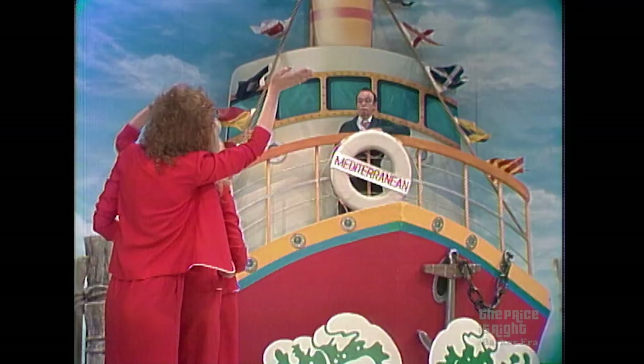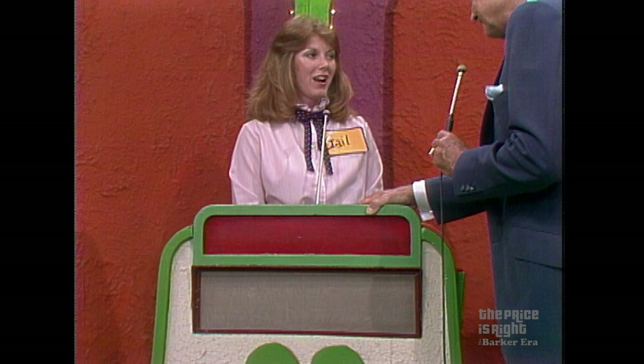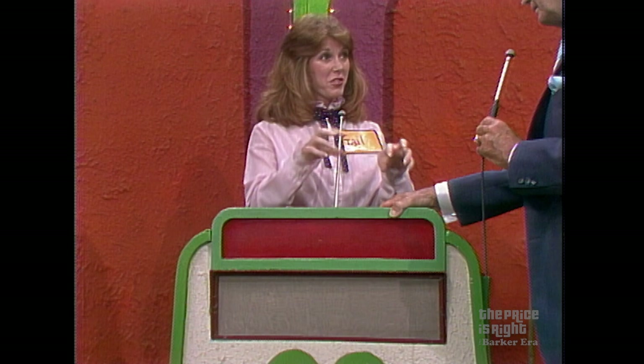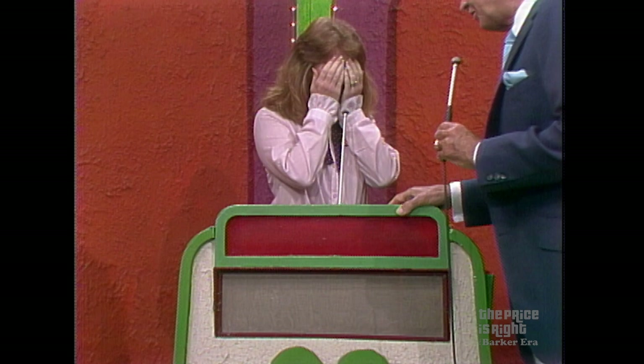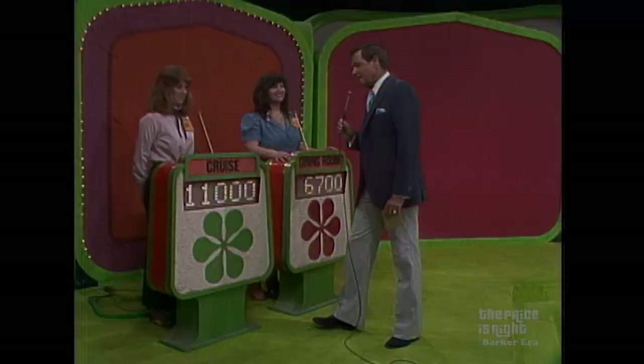And this showcase — compliments of the three well-meaning models and one slightly daft announcer — can be yours if The Price is Right. Gail, what do you think? Gail says she has absolutely no idea, and asks for help. The host cannot help but asks for her educated guess. Gail offers a very uneducated guess: $11,000. $11,000 is her bid.